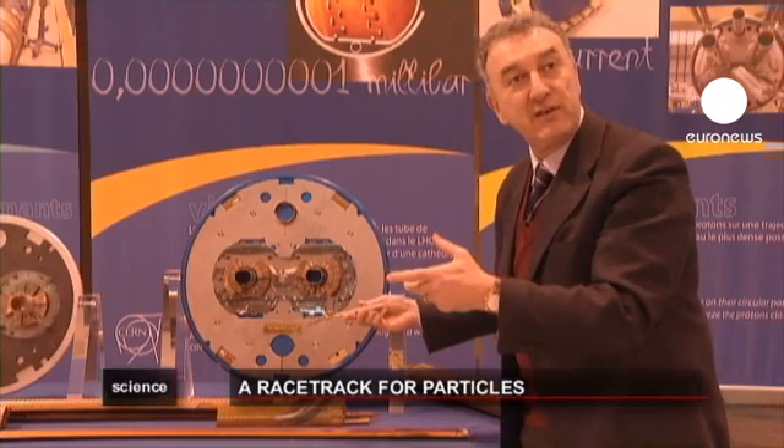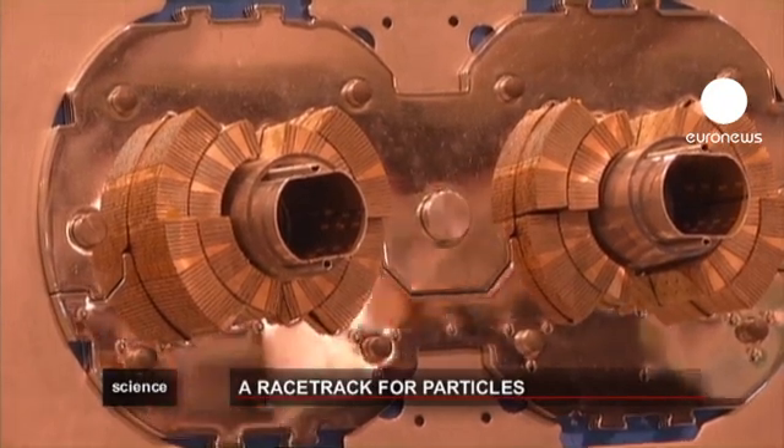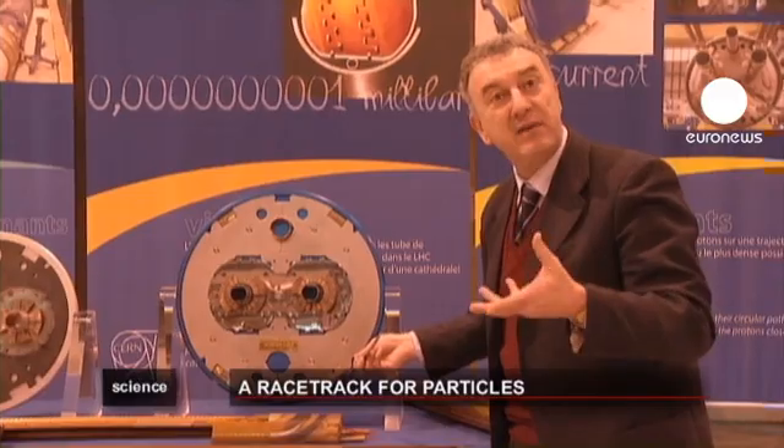You therefore need superconductor materials which are able to transport currents without resistance and without generating heat. Thanks to this superconductivity, we have an enormous amount of electricity and we can recreate the equivalent of 200,000 times the magnetic field of the Earth.